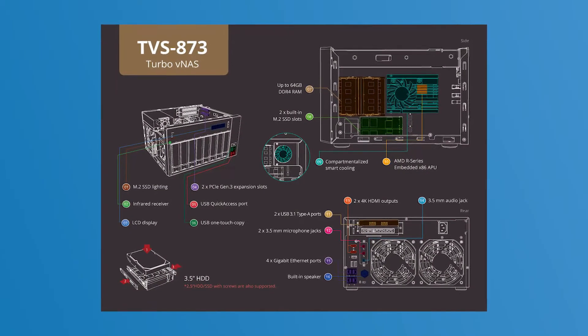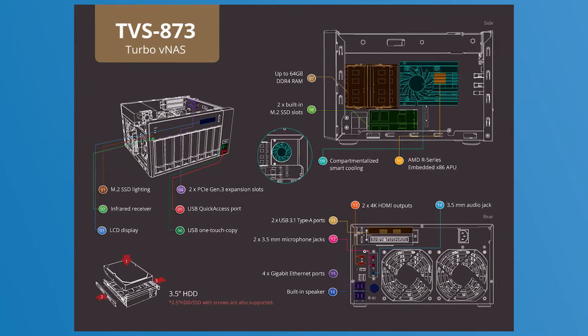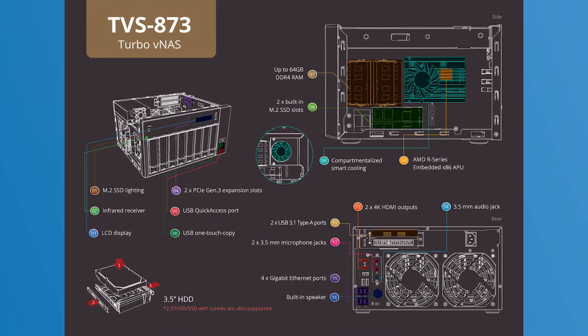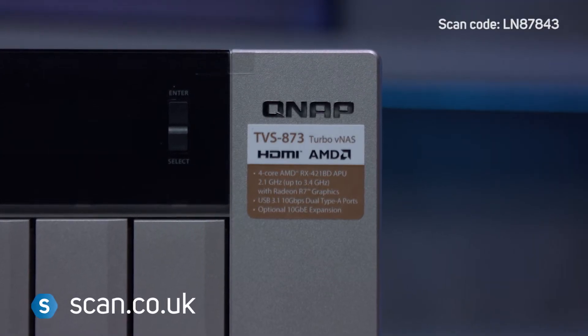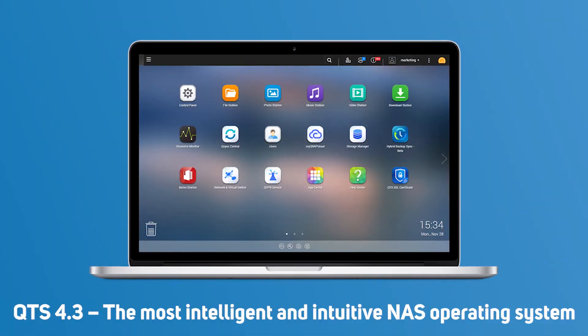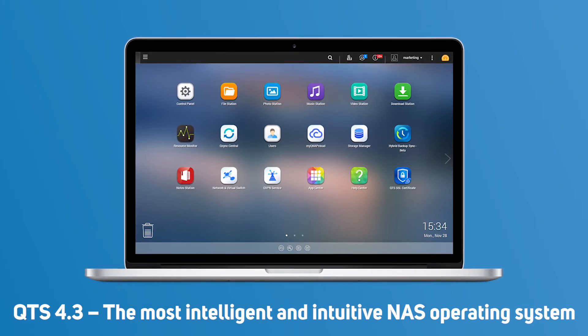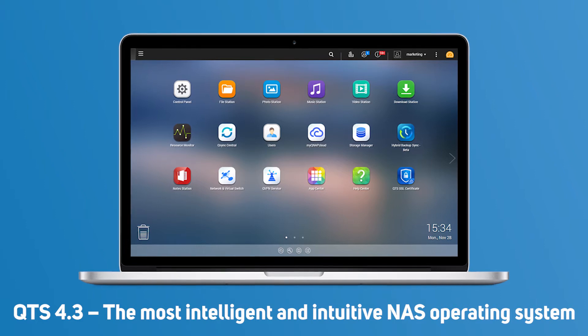The TVS873 features an AMD embedded APU — an accelerated processing unit that incorporates the CPU and AMD Radeon R7 graphics, delivering not only a high-performance storage solution, but one that's also energy efficient. It runs on the new 64-bit QTS 4.3 operating system, which provides an optimum audio-visual experience.